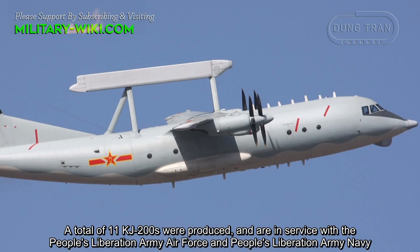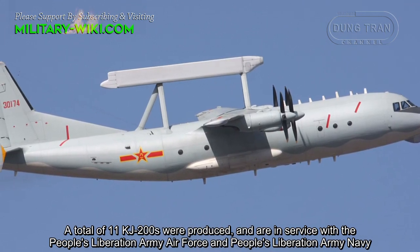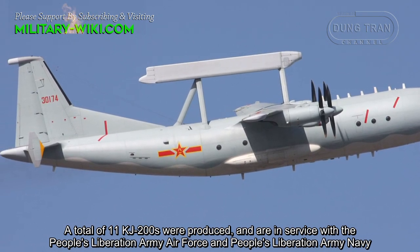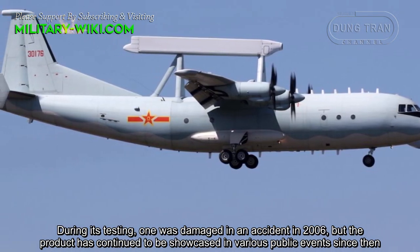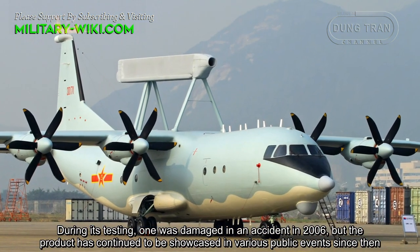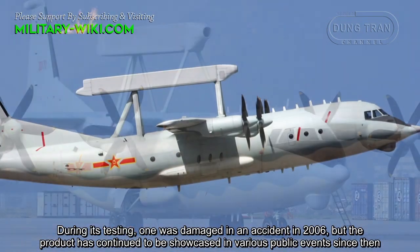A total of 11 KJ-200 were produced and are in service with the People's Liberation Army Air Force and People's Liberation Army Navy. During its testing, one was damaged in an accident in 2006, but the aircraft has continued to be showcased at various public events since then.